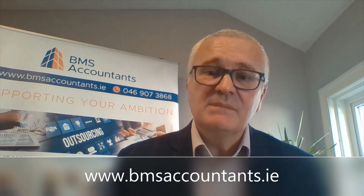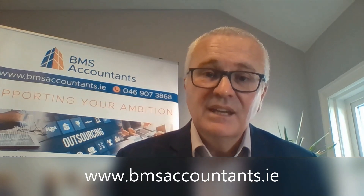If there's anything we can do to help you, visit our website at www.bmsaccountants.ie — there's lots of good practical tips and advice there, along with our contact details. If you feel you need to get in touch, please do so — we'll only be too happy to help you. So the very best of luck to you all, and take care.